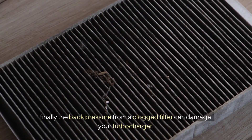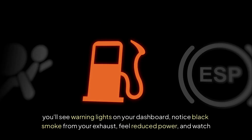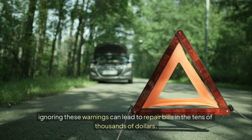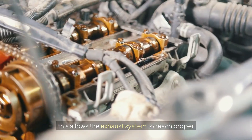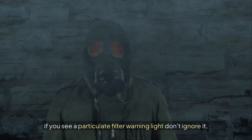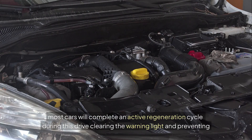Back pressure from a clogged filter can also damage your turbocharger. The symptoms are hard to miss: warning lights on your dashboard, black smoke from your exhaust, reduced power, and plummeting fuel consumption. Ignoring these warnings can lead to repair bills in the tens of thousands of dollars. The solution requires changing your driving habits — at least once a week take your diesel on a 20 to 30 minute highway drive at sustained speeds above 45 miles per hour. This allows the exhaust system to reach proper regeneration temperatures and burn off accumulated soot. If you see a particulate filter warning light, don't ignore it — take your diesel for an extended highway drive immediately. Most cars will complete an active regeneration cycle during this drive, clearing the warning light and preventing expensive damage.